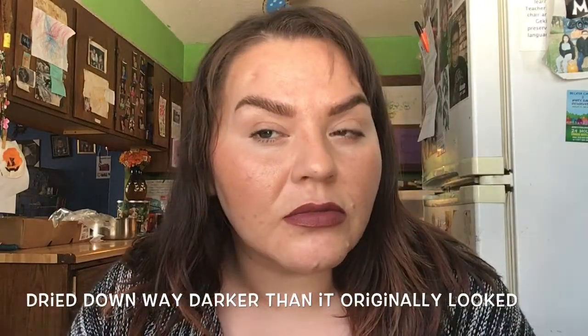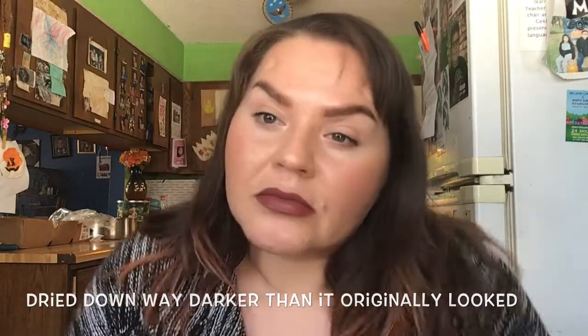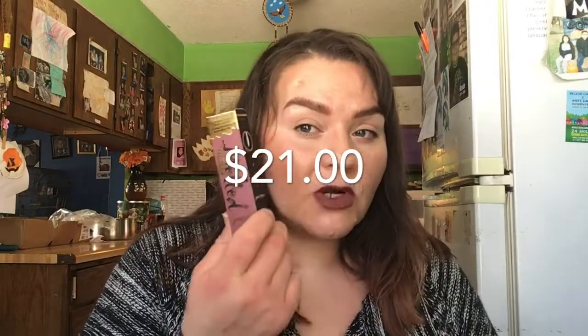Look at this pretty color. It's actually a little dark, but — $21.